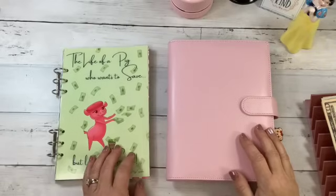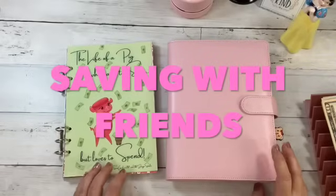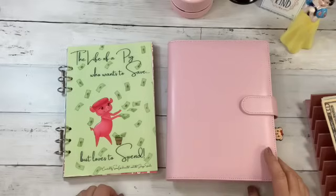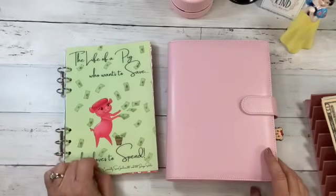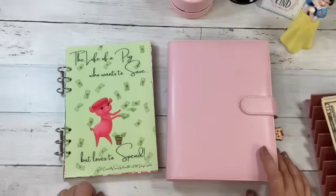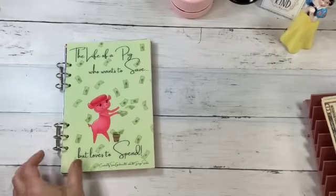Hi there, it's Budget with Mama Bear! Today is Saving with Friends — we are going to do some savings challenges from some of my favorite creators. I rotate different ones in and out throughout the year, and some I keep all year long. We are going to bring in our Life of a Pig from Snow Gardener 307 and 307 Design Studio today, because I feel like it hasn't gotten love lately. So we're going to do this with our friends today.